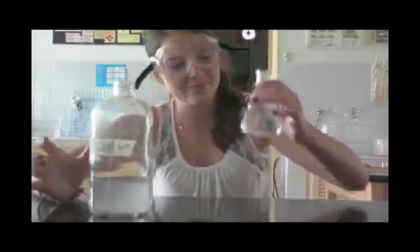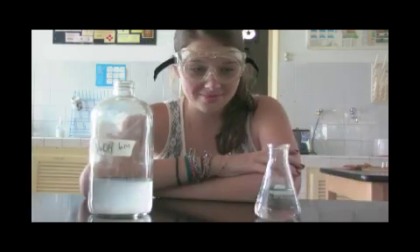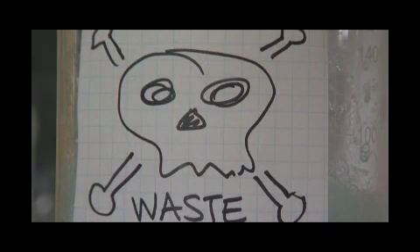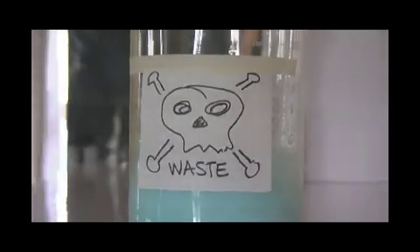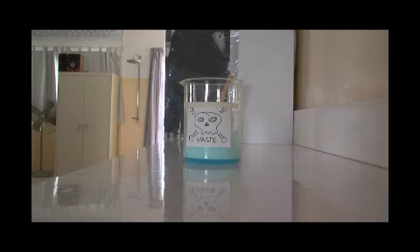If you accidentally pour excess chemicals, do not pour them back into their stock containers — the containers that store the chemicals — as they may contaminate the original and create a reaction. Chemicals need to be disposed of in a proper way. How to dispose of them will be instructed on the day of the lab. Usually there will be a waste container.